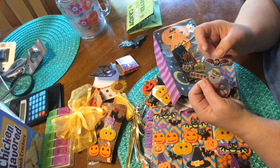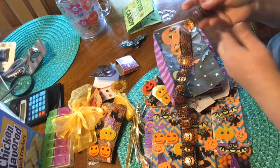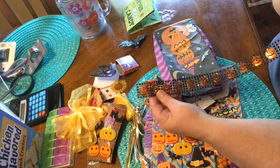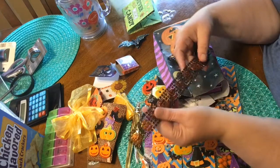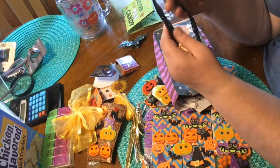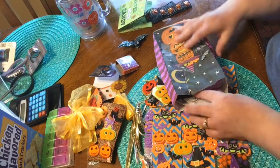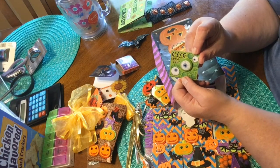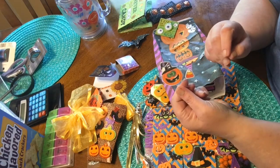Some more cute stickers. Oh this is cool — did this come from the Dollar Tree, I wonder? I think it did — I didn't see this either at my stores. Very neat — I like this, love this. I see you! Another cute sticker.